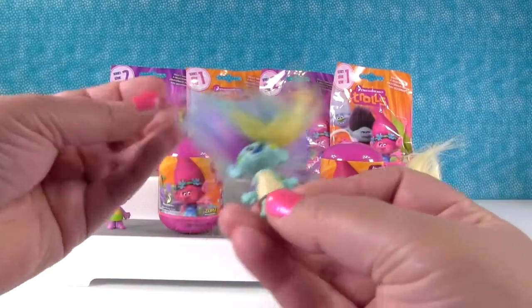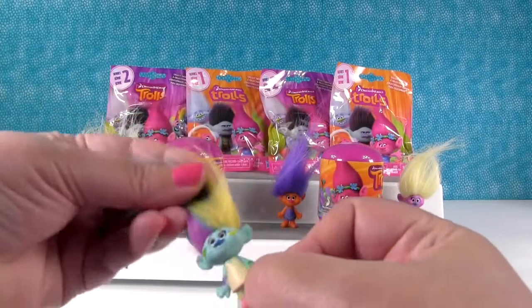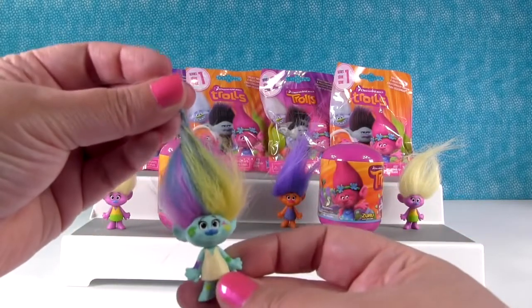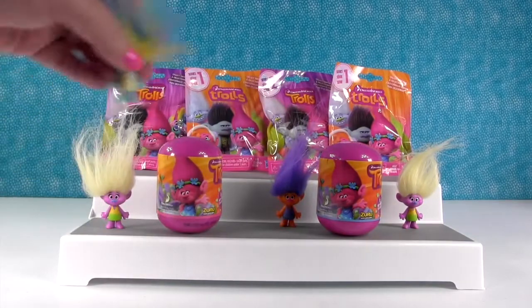Oh hey, it's the paint splatter troll! Cool. She looks — Paul is not growing his hair like that color. Yeah do your hair this color. No. That'd be awesome. Yellow and purple and blue. And then you could go to a business meeting. I love this little troll so much. That one's cute.